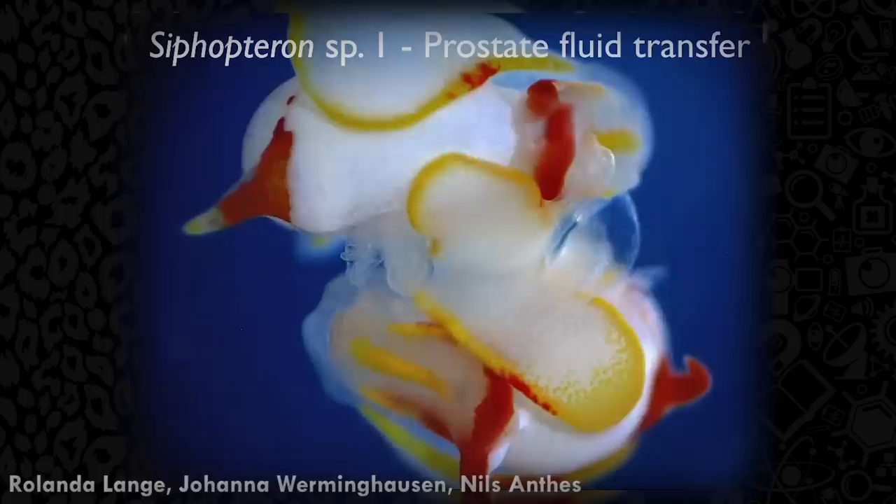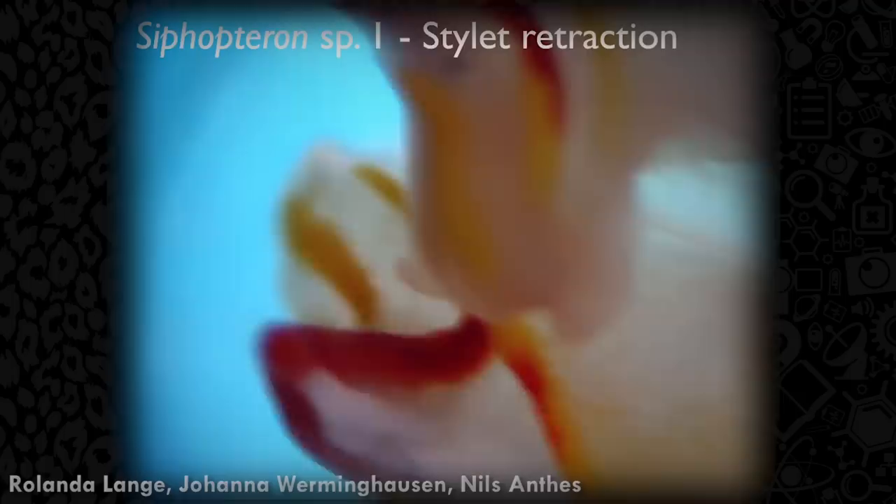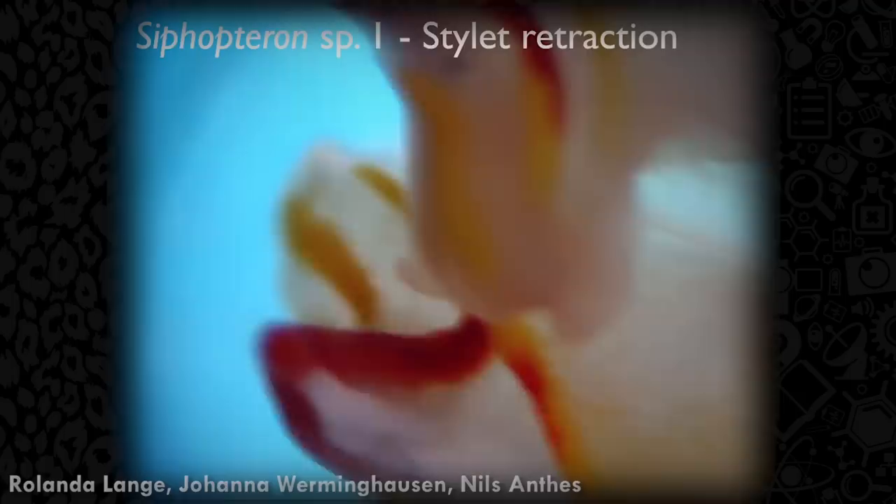And weirder still, the Scythopteron quadraspinosum, which can be found off the coast of Australia, have sex by stabbing their penis into their mate's forehead. These sea slugs have branched penises, each side nearly as long as their body. One end is inserted into the other slug's female reproductive organ, while the other is shoved right between their partner's eyes. The whole thing takes about 40 minutes. It is thought that they may pick this location for injecting seminal fluid because it affects the central nervous system and increases the chances of successful conception.